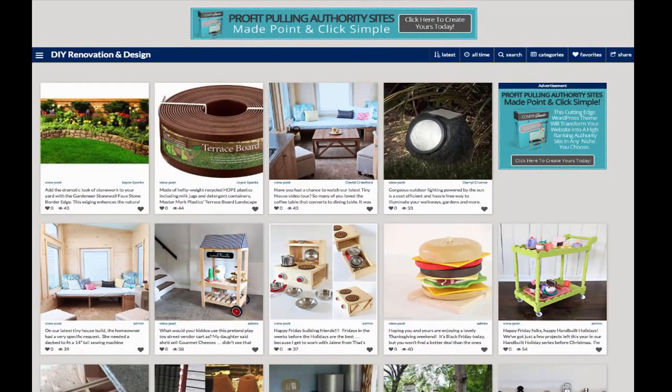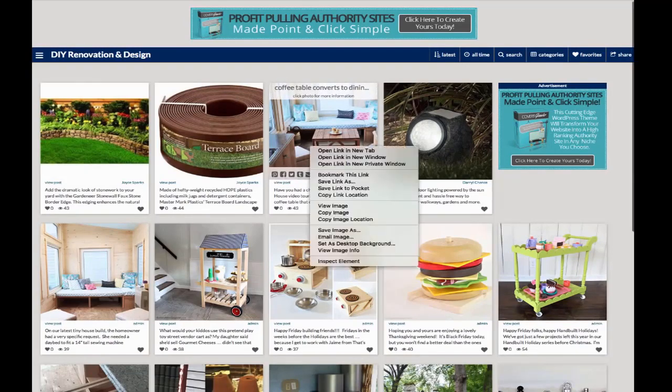Here we are on my test site built with the new Covert Gawker theme. As you can see, I built a site here in the DIY renovation and design niche, but of course you can use the theme in any niche you want. The first thing you'll notice is that this looks exactly like FoodGawker — the point is it has the same functionality. You can customize the look of it a lot. These posts are all blog posts, Amazon products, or something else, but they're all from other sites. There's nothing I've written — I'm curating here, presenting this in a nice visual form for my visitors and members.